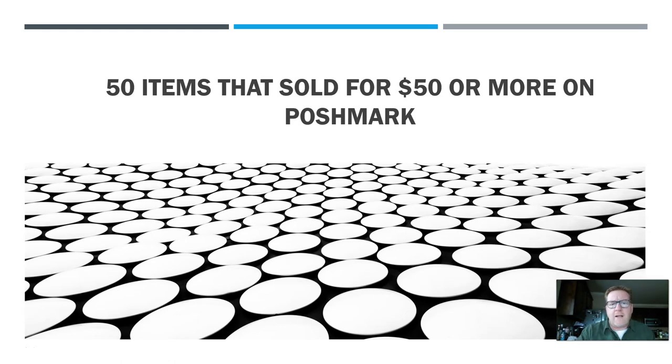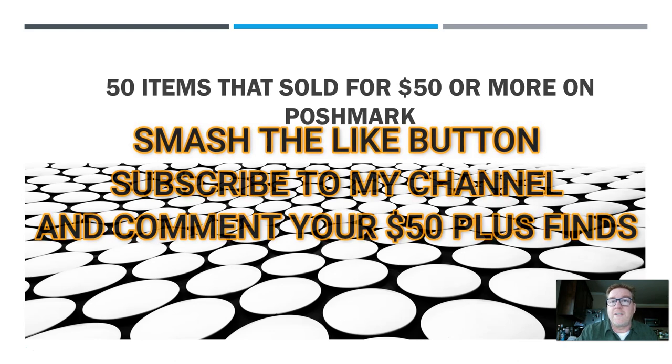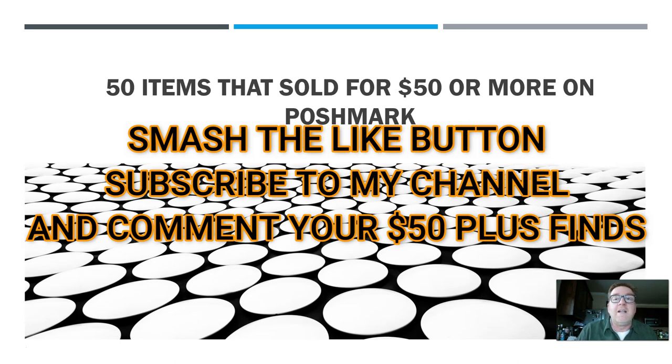Back at the computer, I'm going to show you 50 items that have sold for $50 or more for me recently on Poshmark, once again trying to help you understand the things you can look for when you're sourcing. If you haven't subscribed to the channel, hit the subscribe button, smash the like button, and comment below — what are some of the items that you've sold recently for $50? Let's get straight into it.